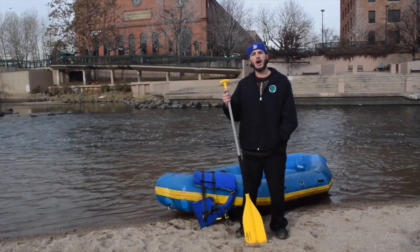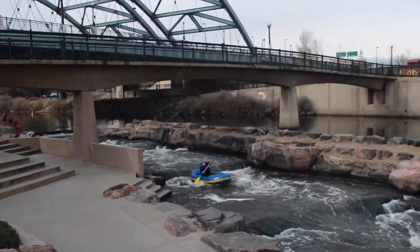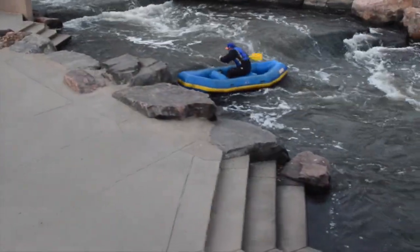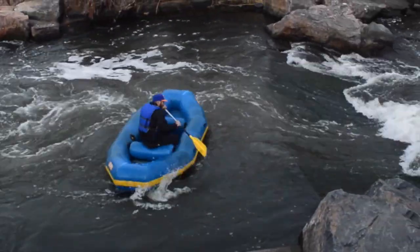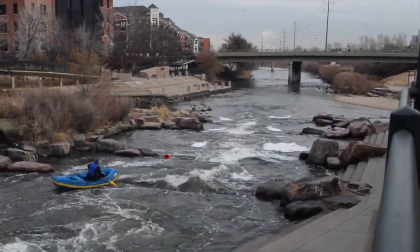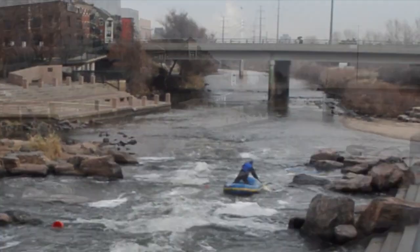Confluence Park was the Greenway Foundation's inaugural project in 1974 and continues to be an iconic Denver park for many people and families. Thank you to Karen for helping make this place possible. Confluence Park is also where third graders join SPREE to learn about the history of Denver. Thanks Elizabeth for helping us reach Denver's birthplace.